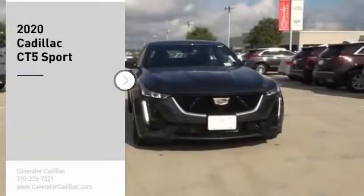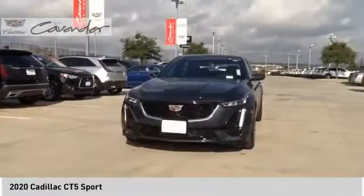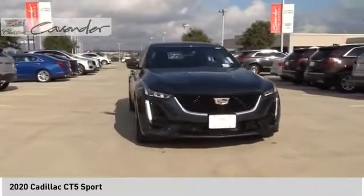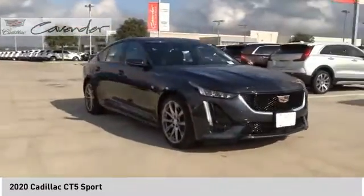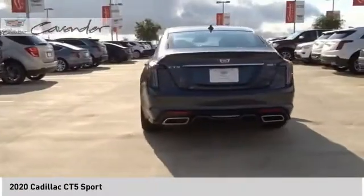We are pleased to show you the 2020 CT5. The Cadillac CT5 offers a powerful engine, an upscale interior, and plenty of technology. Couple that with an exterior design that is stunning and you have a vehicle sure to make people notice.